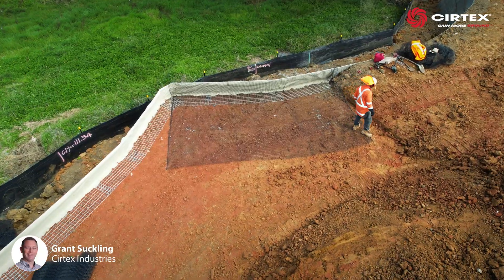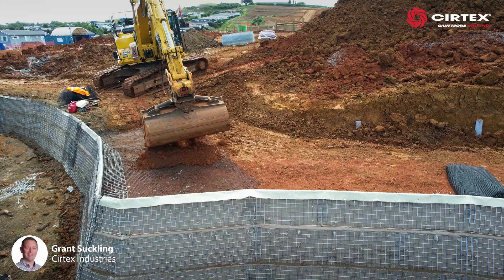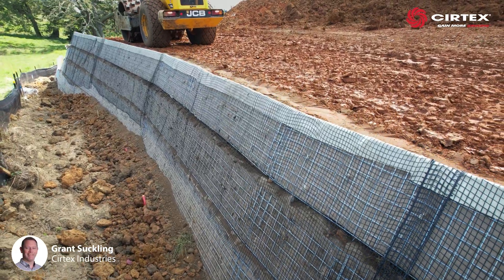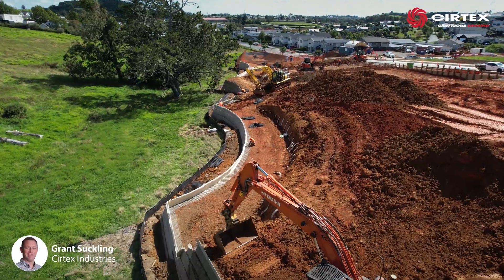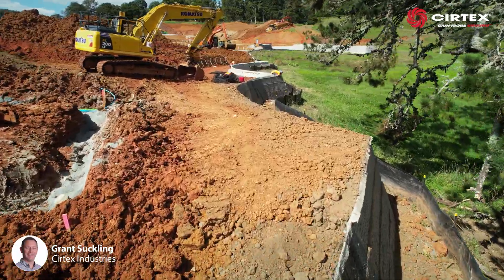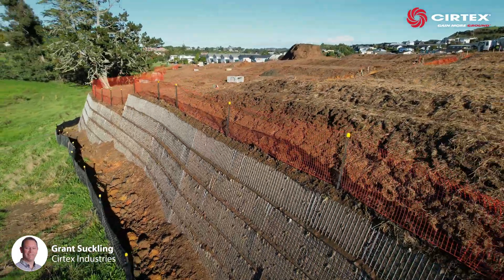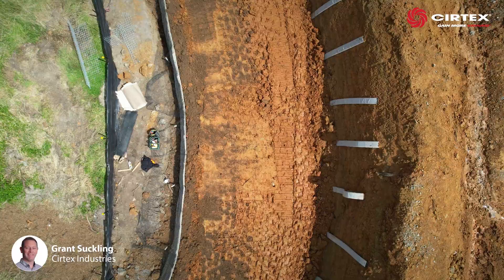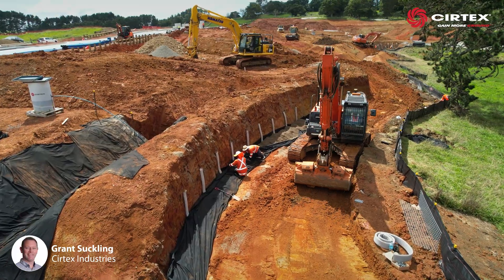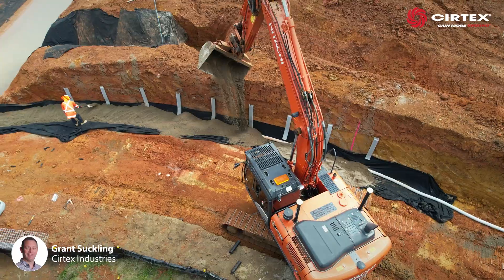Layers of strata grid were added to reinforce the soil and strengthen the wall. Fill was placed over the strata grid and compacted. Due to using Site 1 material, each soil layer was tested for compaction. This made sure each layer sat within the design requirements before the next layer of Duramesh and strata grid was placed. To help relieve pore pressure by draining water away from the reinforced soil, a layer of Duraflow Q and vertical strip drains were placed at the back of the cut face.